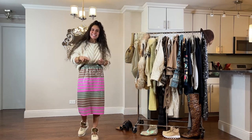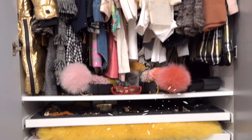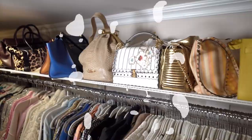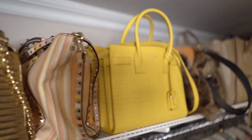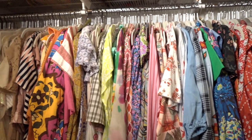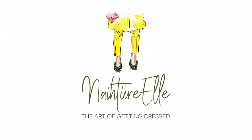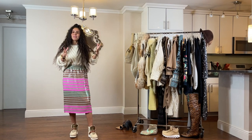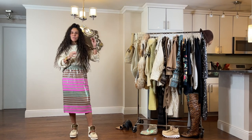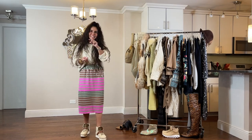So without further ado, let's get to today's video. This entire rack has pieces that you can play around with and they're interchangeable. You don't have to always wear them the same way. Depending on how cold it gets, you build upon the look. So let's get right to it.